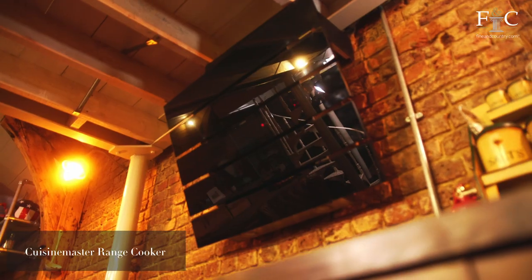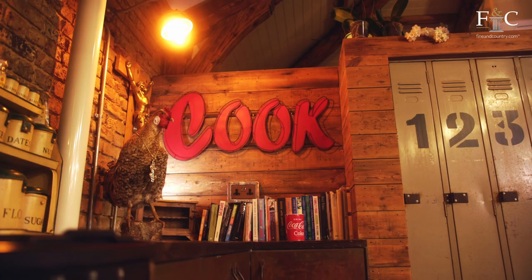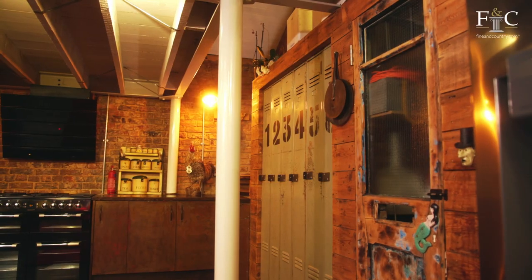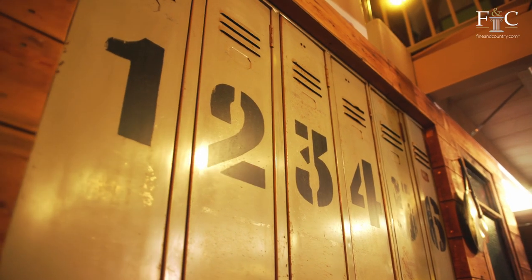There's also a Cuisine Master oven and an AEG extractor fan above, plus an integrated dishwasher and space for an American style fridge freezer. Over here I just want to draw your attention to these industrial lockers which are super cool and they act as your pantry storage.